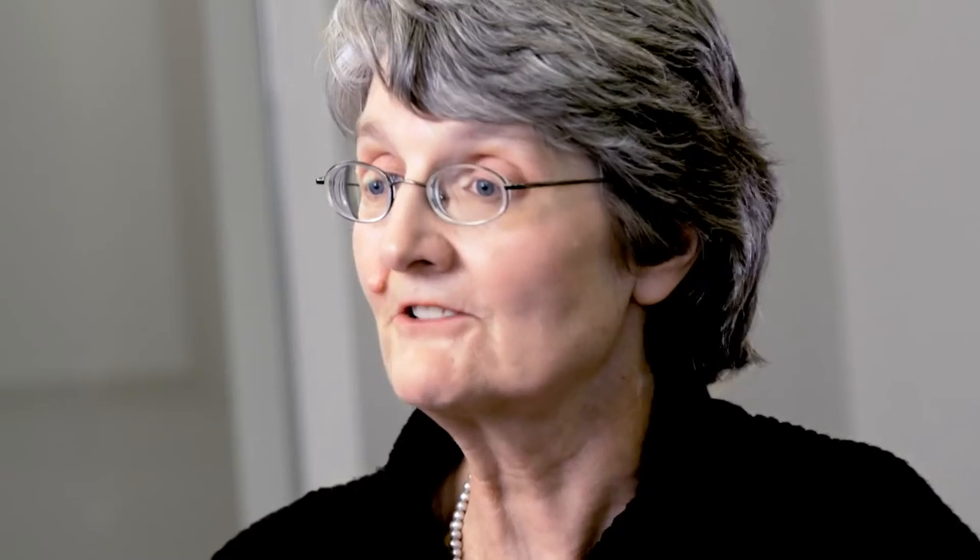People think that building a biospecimen collection is very easy. How hard is it to label a tube? One tube is easy. Labeling that tube in the same way 500,000 times isn't so easy.